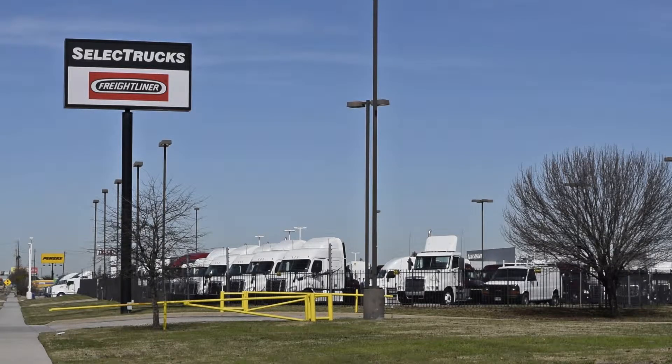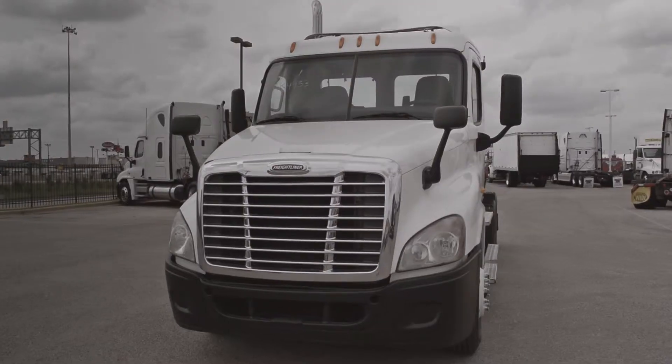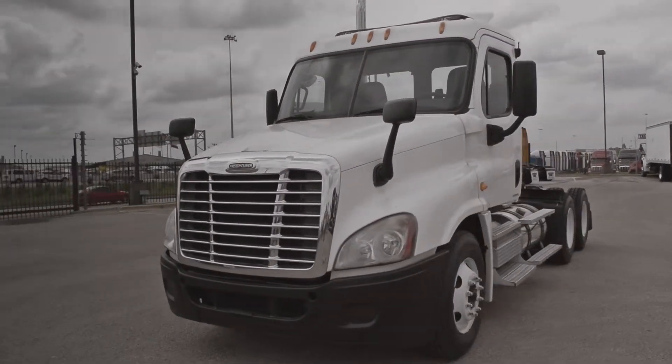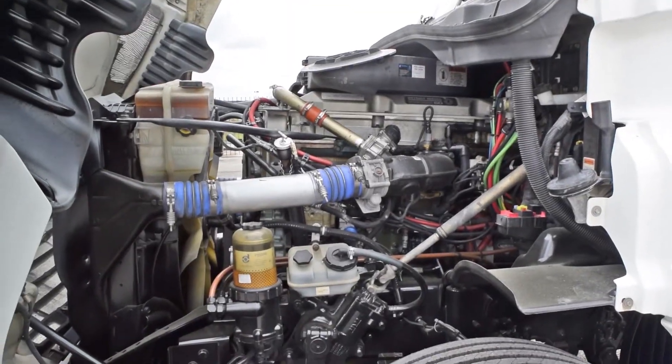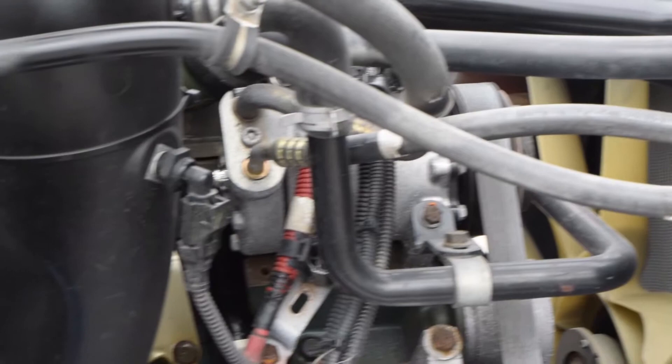Welcome to Select Trucks of Houston, a full-service Freightliner dealership. Today we have a group of five very nice 2012 Peterbilt Model 367 day cabs. These day cabs have a very fuel-efficient Cummins ISX 450 horsepower engine with a 10-speed transmission.